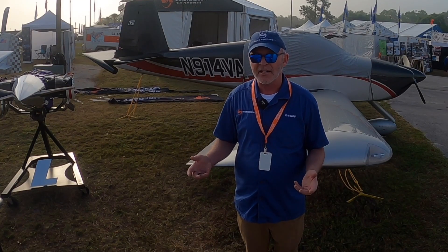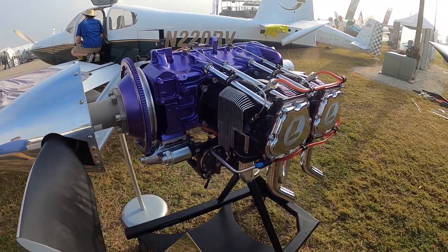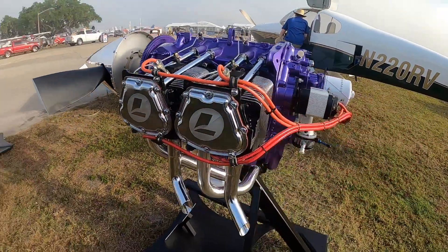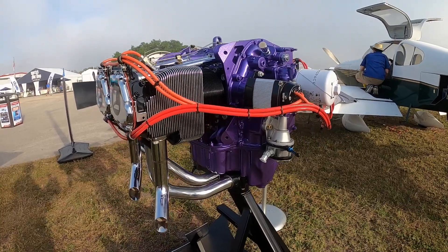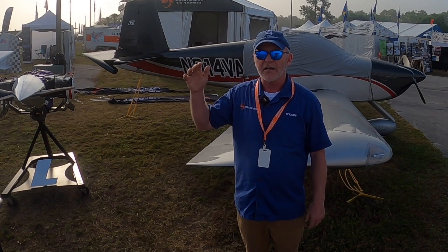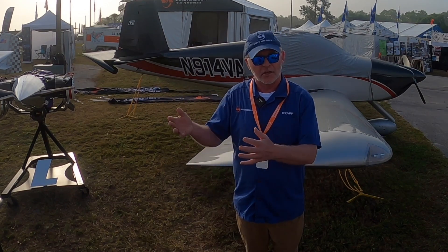Lycoming Engines has put up a show special for Van's customers. When you order an engine from them during the month of April, you can get a pretty substantial discount — sort of an inflation-buster sale. It's just for the airshow month of April.